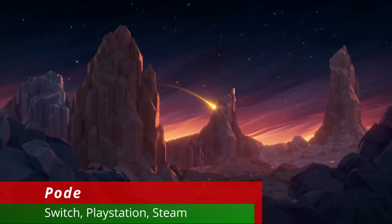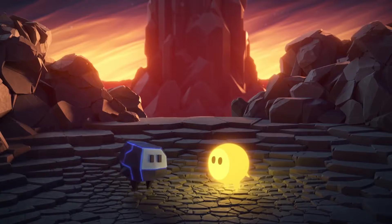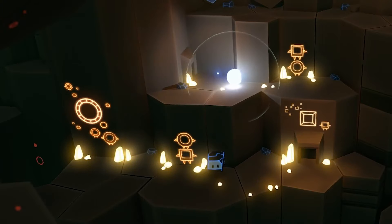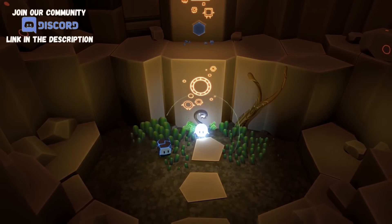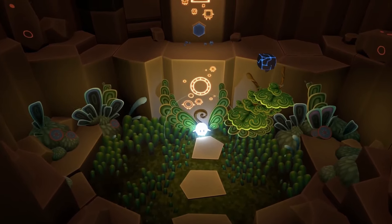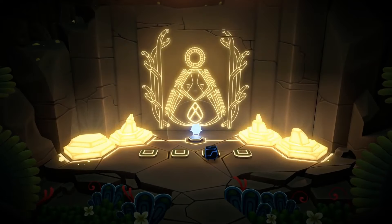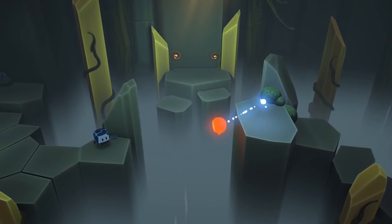Pod is a game you can relax and have a nice cup of cocoa to. This puzzle exploration game has you play as two adorable characters and explore a gorgeous 3D environment solving puzzles with your special abilities. Only together will you be able to complete each level and move on to the next area. The star is able to cause plants to grow while the rock is able to make rocks move. You can also unlock more skills as you progress, combining your abilities to solve more complex puzzles and help each other reach difficult areas.